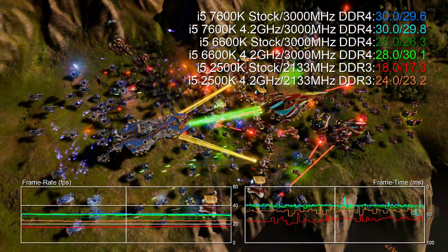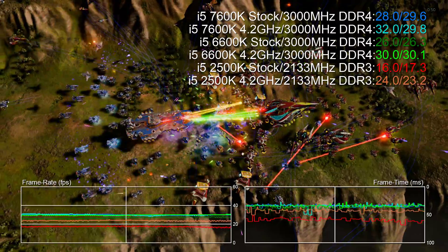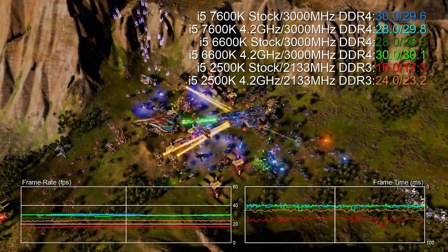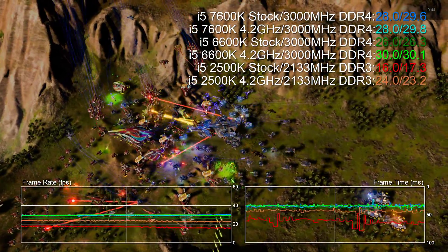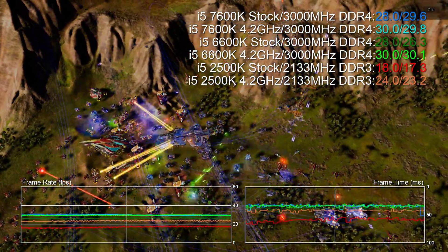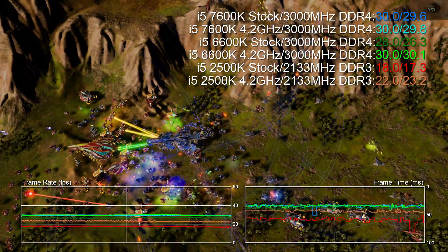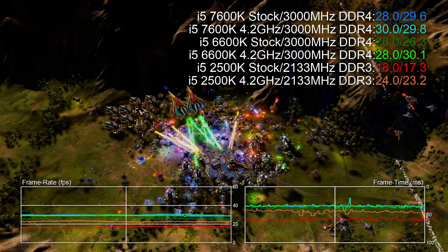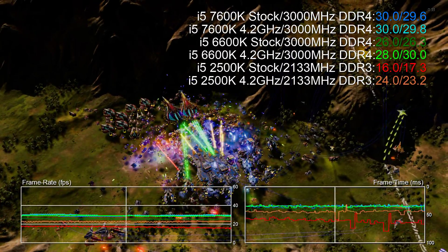GPU wise we're running each title at close to max settings with the Titan X, plus some overclocks, at 1080p. The idea here being to remove the graphics card as the primary limiting factor and to push CPU performance to the forefront. All processors were run with the fastest RAM that I could find — the same sticks used on the Skylake and Kaby Lake processors.